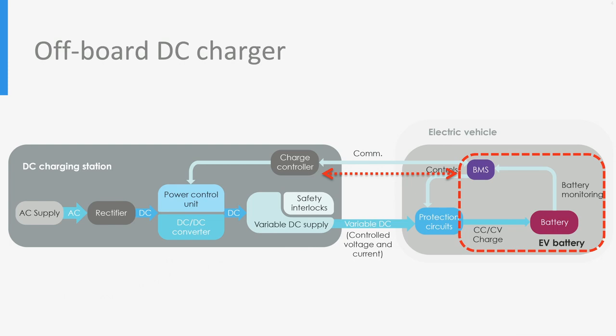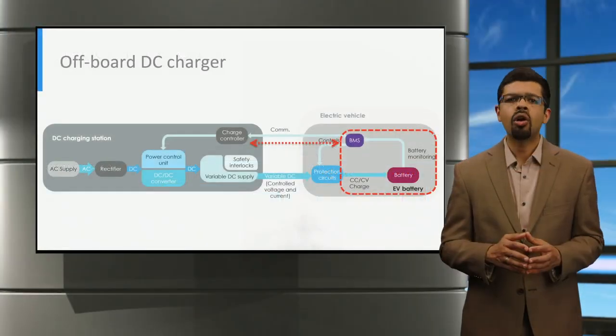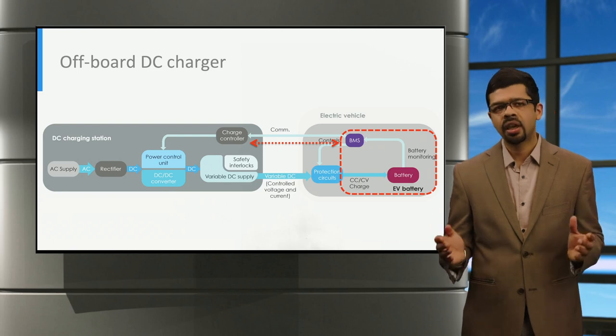For such communication, control area network, shortly referred to as CAN, or power line communication, shortly referred to as PLC, are often used between the EV and the charger.